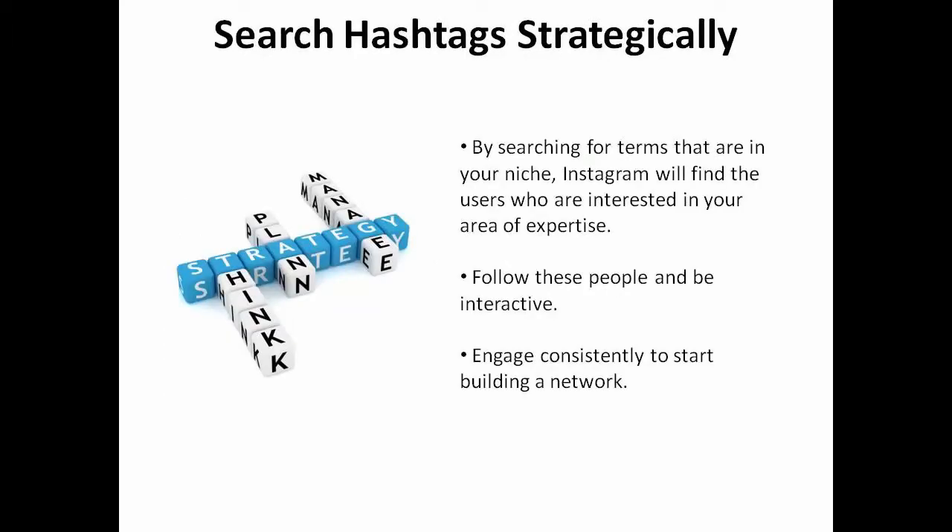Search hashtags strategically. By searching for terms that are in your niche, Instagram will find the users who are interested in your area of expertise. Follow these people and be interactive. Engage consistently to start building a network.